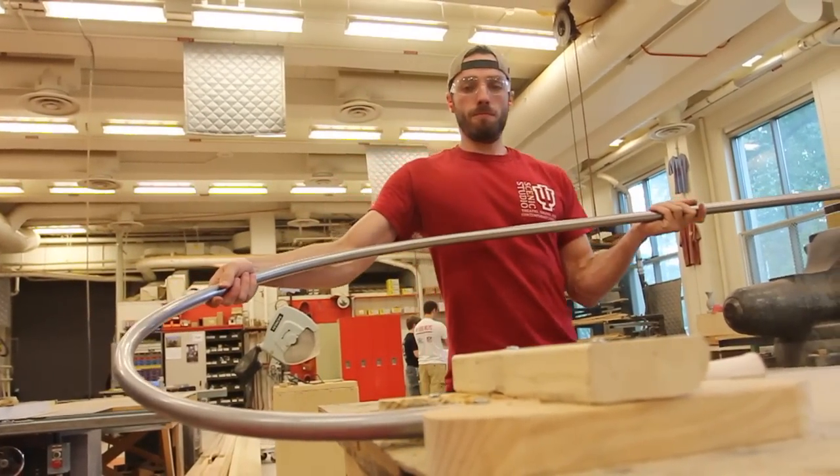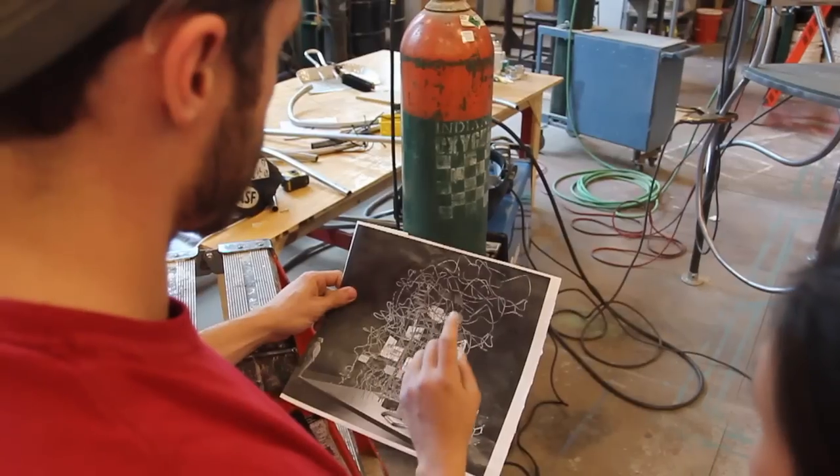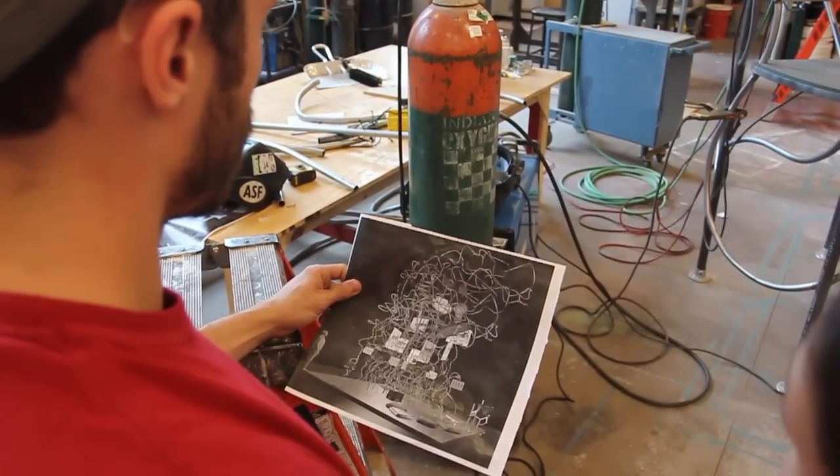My role in this exhibit has been the spiral staircase, which is the center of the tornado effect that the designer is looking for. It's been my role to bend the steel and form the steel into this designer's dream of the storm.